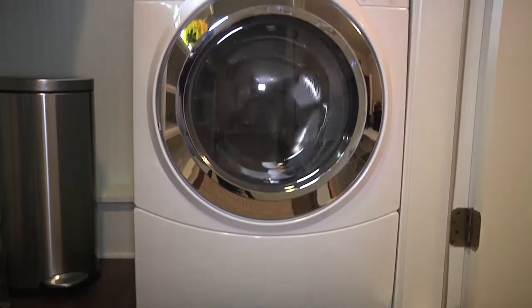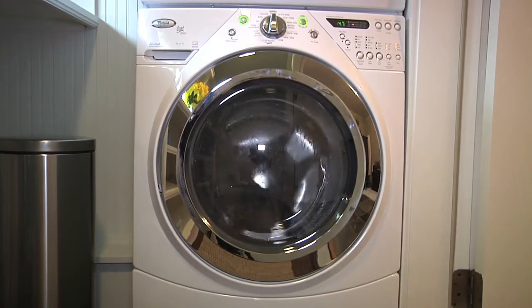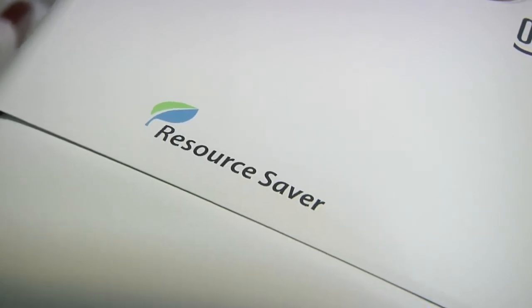True or false: HE machines need special detergent. True! Correct! If you use a regular detergent, you'll have too much suds and it'll cause problems for your machine. Why are HE machines better than regular machines? I'm assuming they use less water? Correct! They use less water and because of that, they use less energy to heat the water.